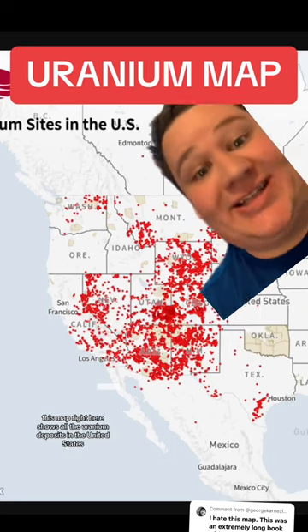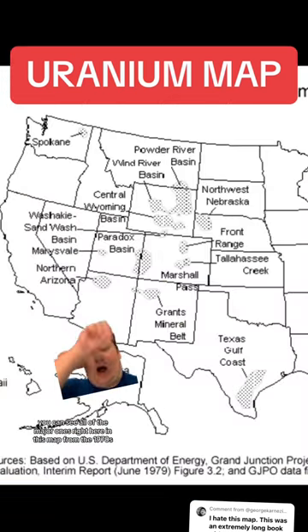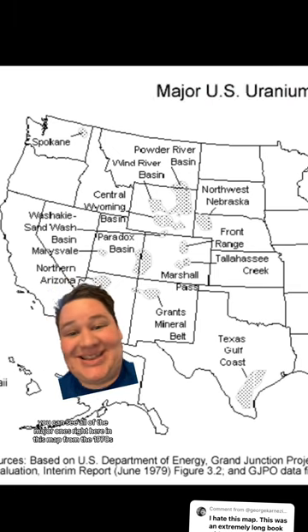This map right here shows all the uranium deposits in the United States. You can see all of the major ones right here in this map from the 1970s.